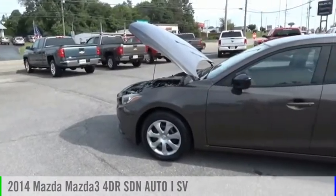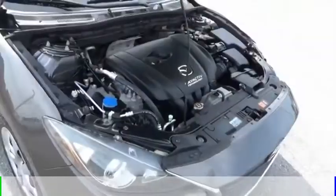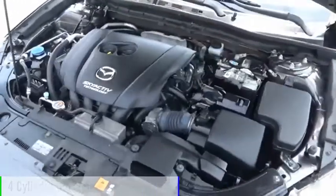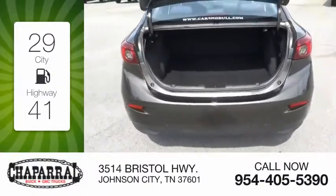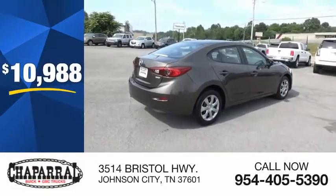We are pleased to show you the 2014 Mazda 3. This vehicle is powered by a front-wheel drive, 4-cylinder, 2.0-liter engine. Great fuel efficiency saves you money by requiring fewer trips to the gas station, and is priced below $15,000.